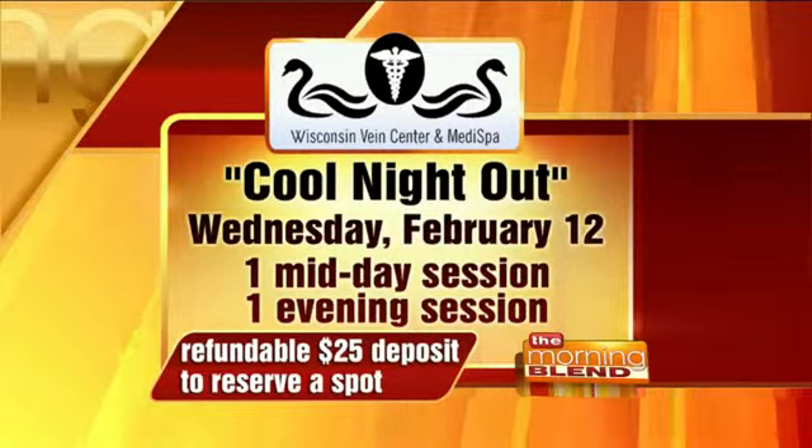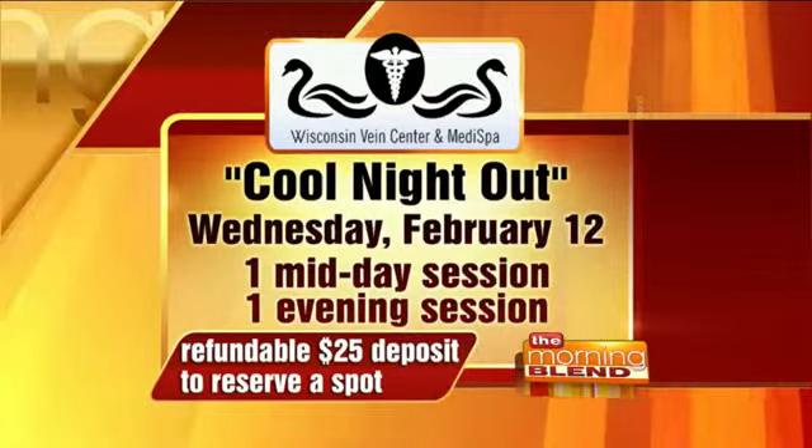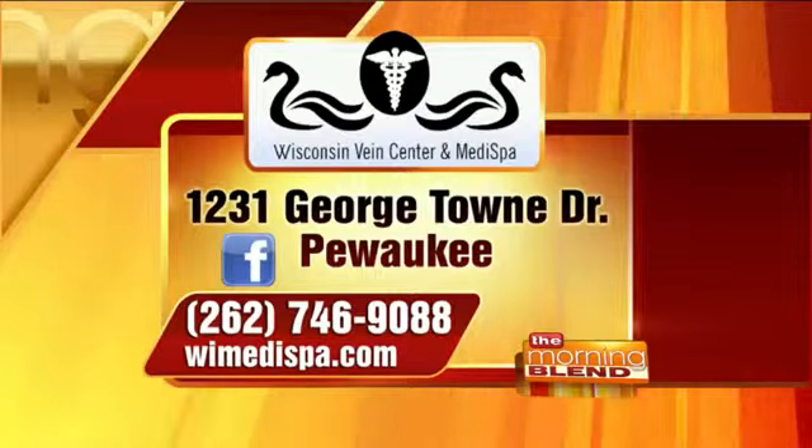There's a Cool Night Out event where people can really see the machines and ask questions in a one-on-one environment. We'll do free consultations that night, and there will also be a discount on any procedures done. They'll learn about the technology, see excellent before and after pictures, see the device, and see somebody having something done. It's happening next week, Wednesday, February 12th, with a midday and evening session. Call to reserve a spot with a refundable $25 deposit — that $25 can go toward a treatment at Wisconsin Vein Center and MediSpa.